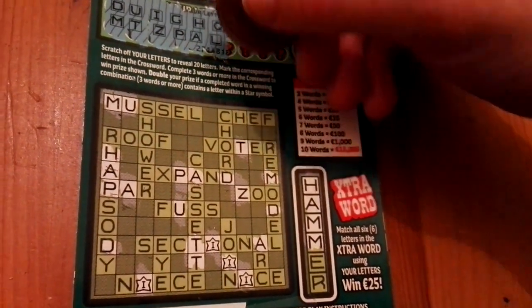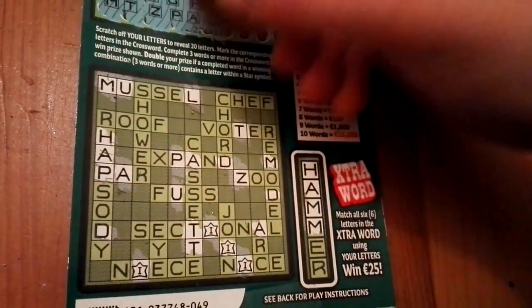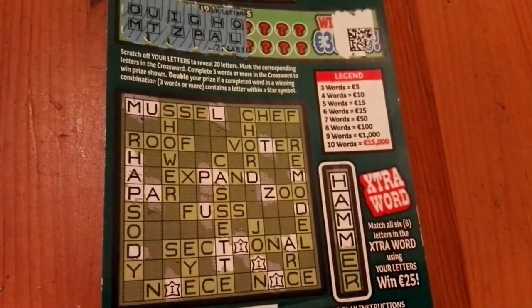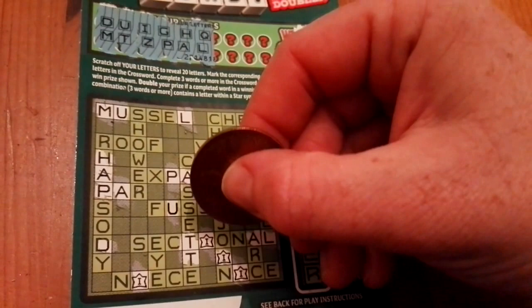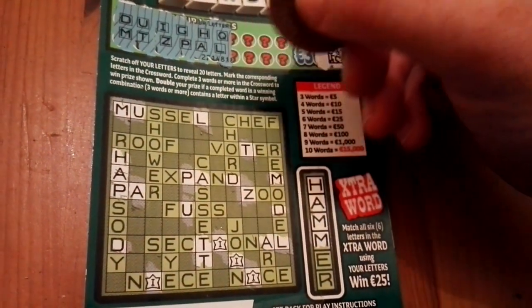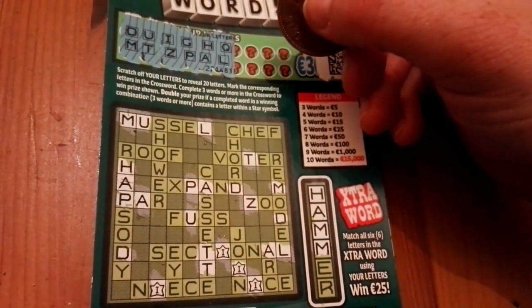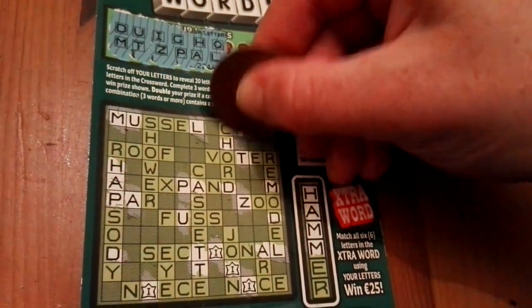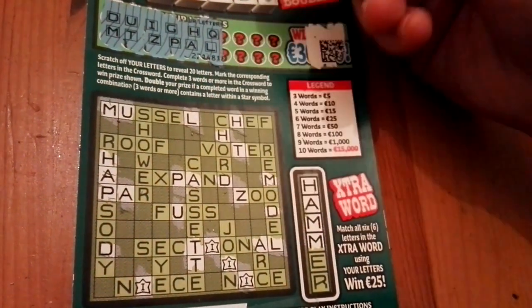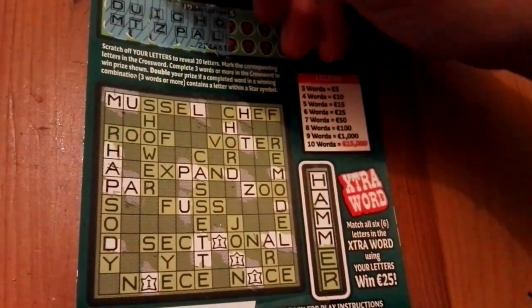Q and L — finding Q and L in a couple of spots. Oh, I found another H, and another H. No more Q's and L's that I can see at the moment anyway.